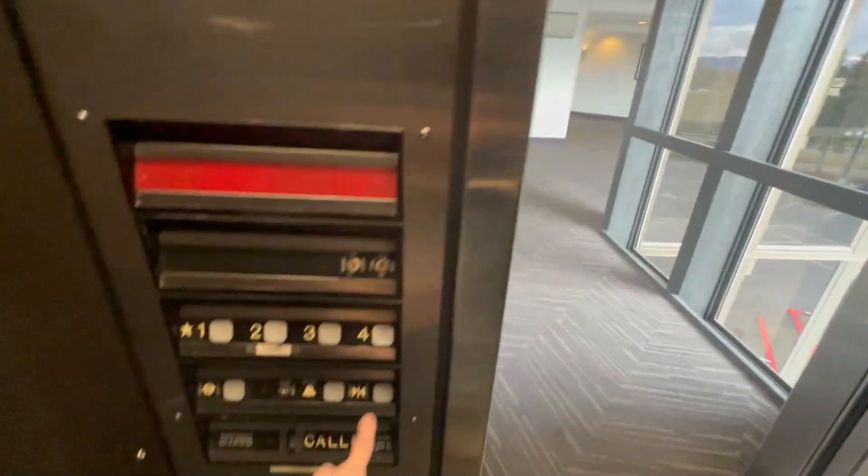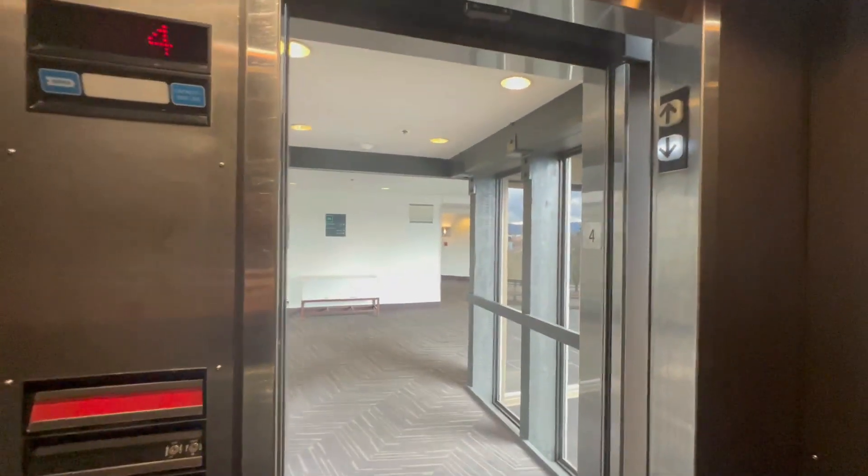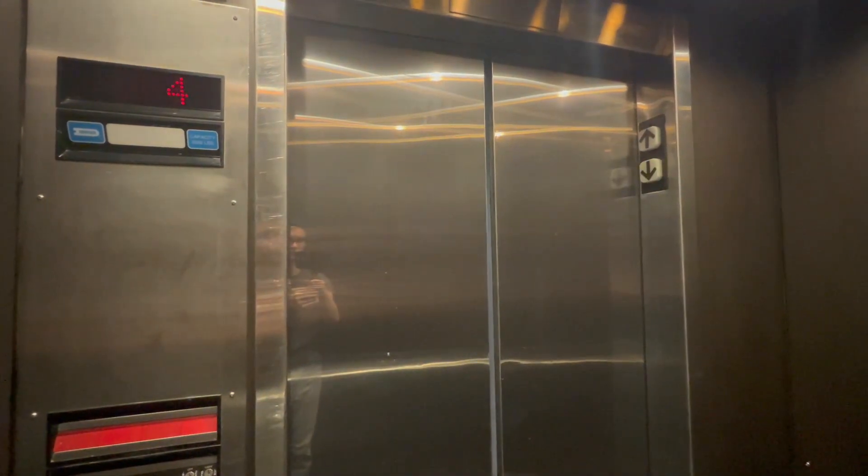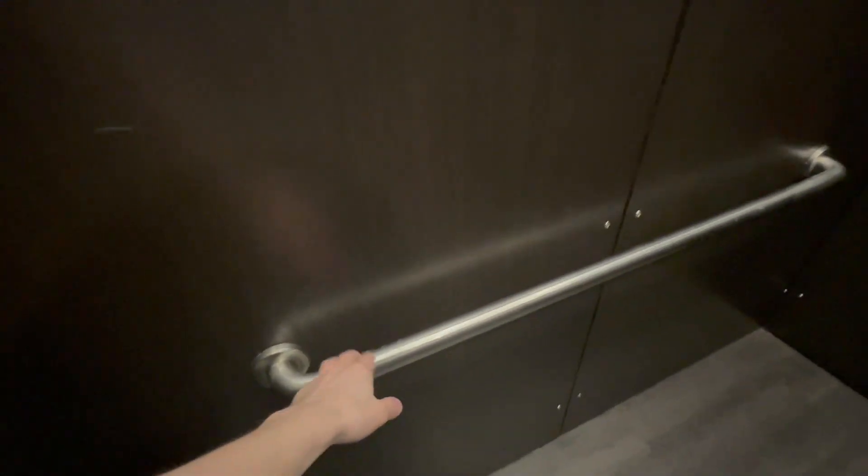And I think we're going down. Let's see where we go. We're going somewhere. This cab is very basic — they don't even have handrails on the sides, they just have it on the back. And if you look really closely, they literally covered up the glass.